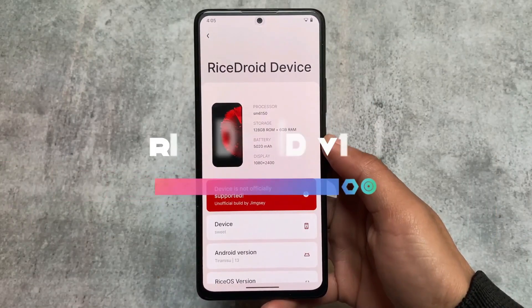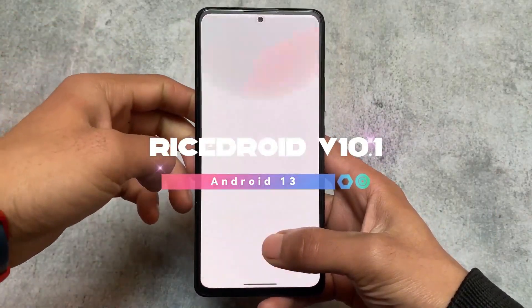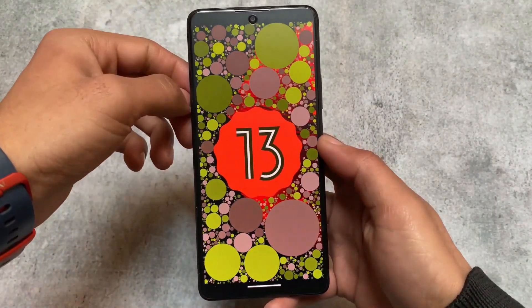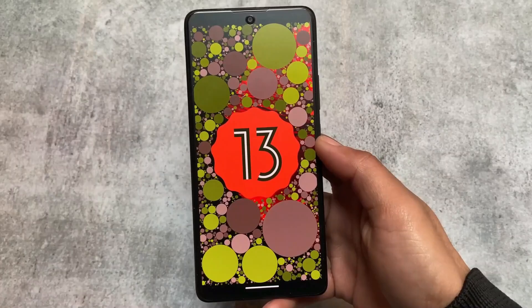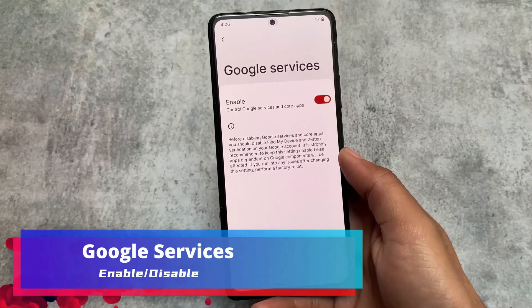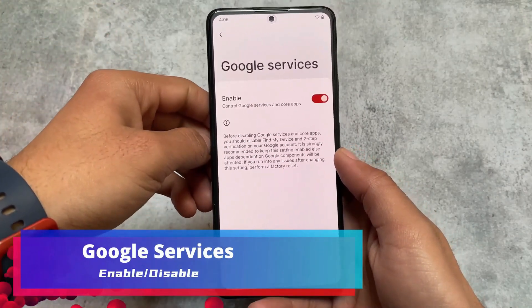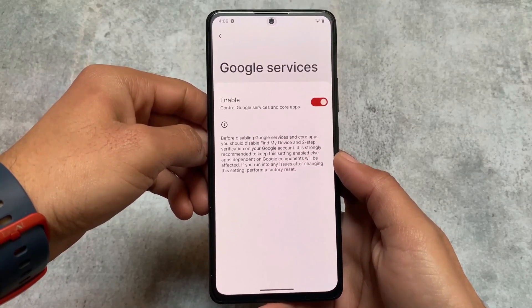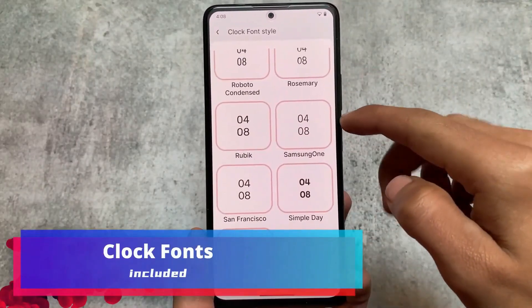Moving on to the second one — this is RiceDroid. If you need customizations on your device, you must use RiceDroid because this ROM gives you a lot of customizations. This ROM always gives you some new visual changes with almost every update.